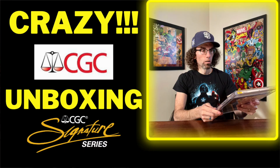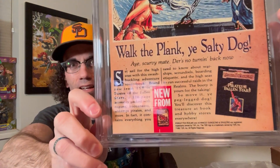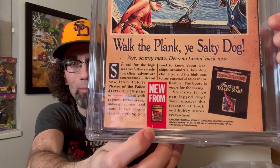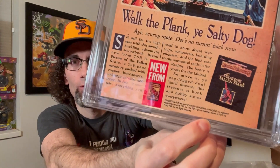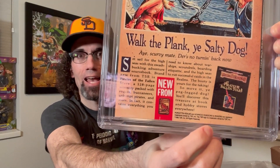My last two CGC unboxings have also been bangers, so if you haven't checked those out, please go and check out those videos. This has been amazing these last few unboxings. And on the back there — see right there — there is that manufacturing defect that is common in these ASM 361s, and then there's another one right there. Normally the back has like one, whereas this one has two of those manufacturing defects. But this is a sharp, sharp newsstand copy — first full appearance of Carnage. When I bought this sucker raw, I knew that's what it was. I'm glad I had the eye for it.